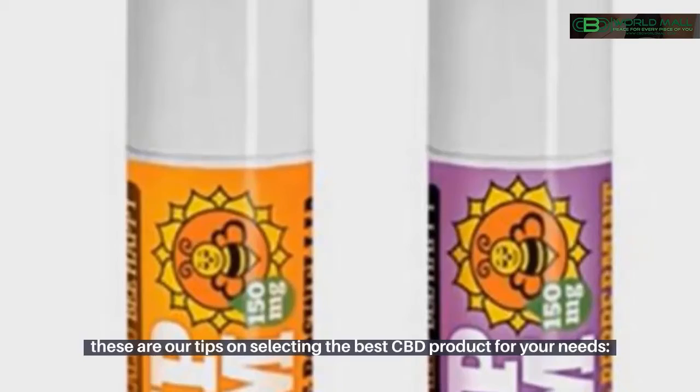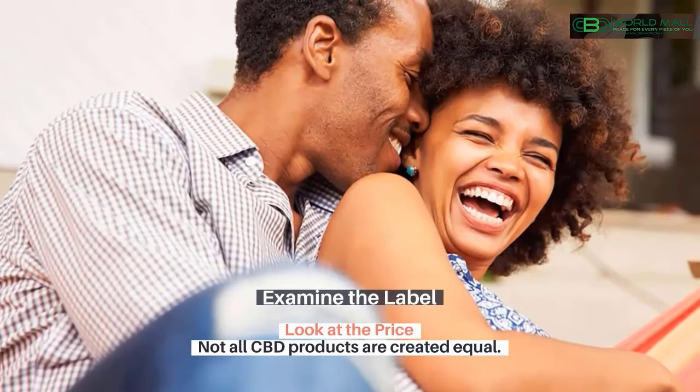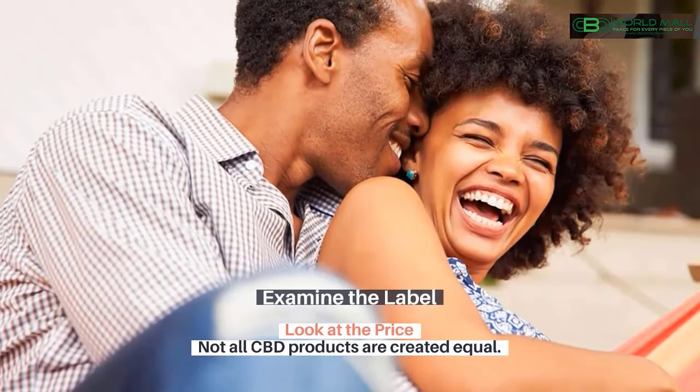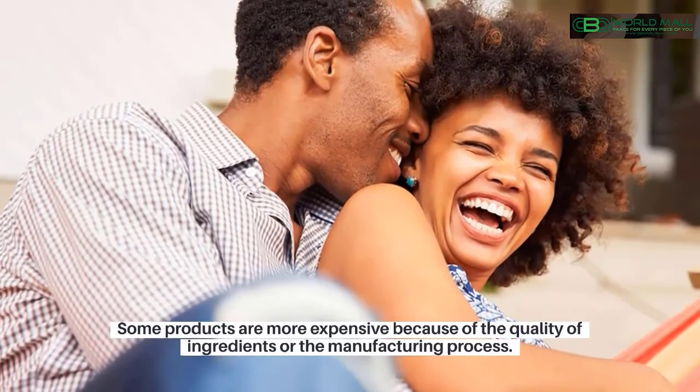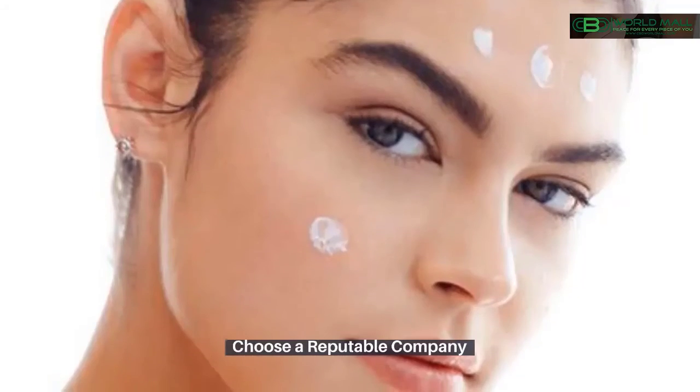Now that you know about the different types of CBD products, here are some tips on selecting the best CBD product for your needs: examine the label, look at the price — not all CBD products are created equal, as some products are more expensive because of the quality of ingredients or the manufacturing process — and choose a reputable company.